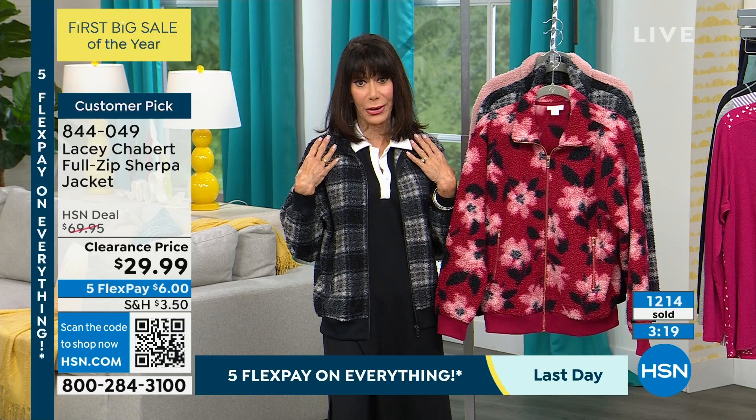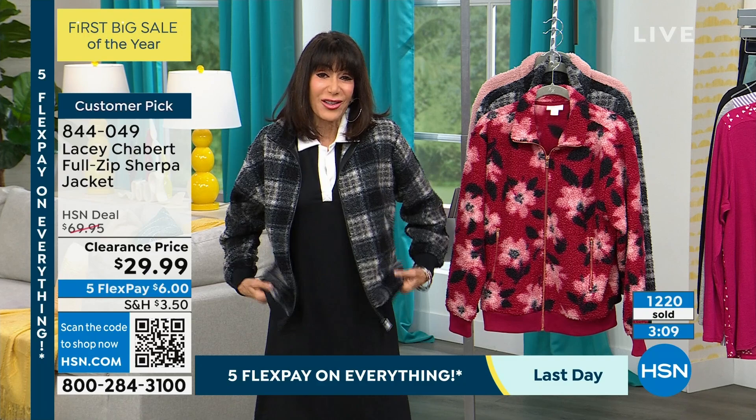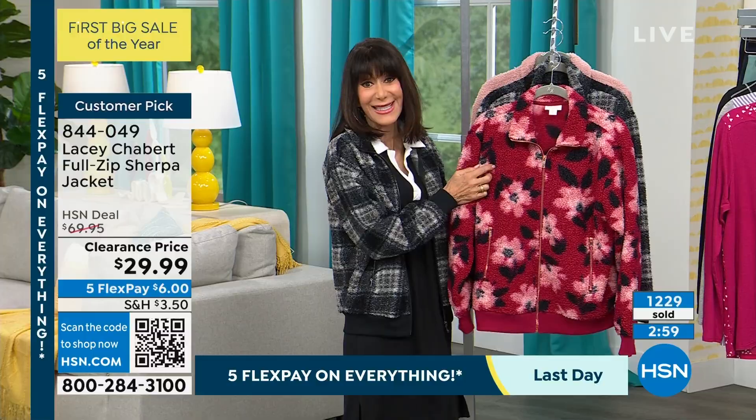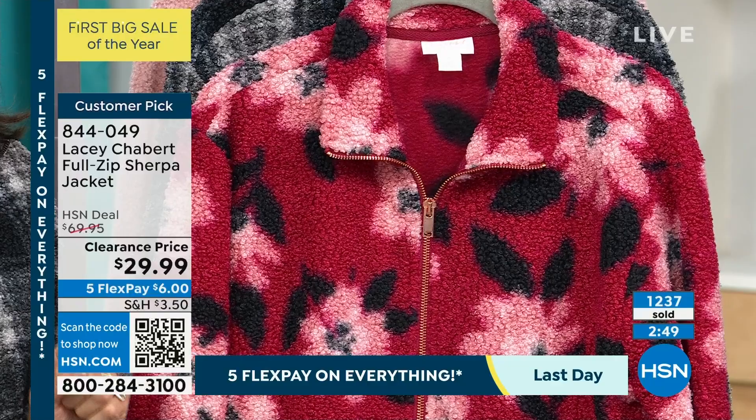I'm in the extra small — I normally wear an extra small, but I'm telling you, I could have worn a small also because they are so forgiving. All the sizes in the sangria — which is this really pretty sangria — I wore this one day last week on the air. I'm really particular about prints, and I really like it. I like that it's a larger print — you can see that on Kenya, it looks fabulous on Kenya. She's wearing it over the black tee that's coming up next.